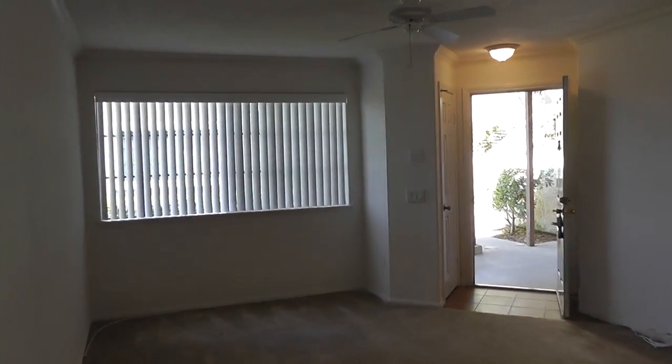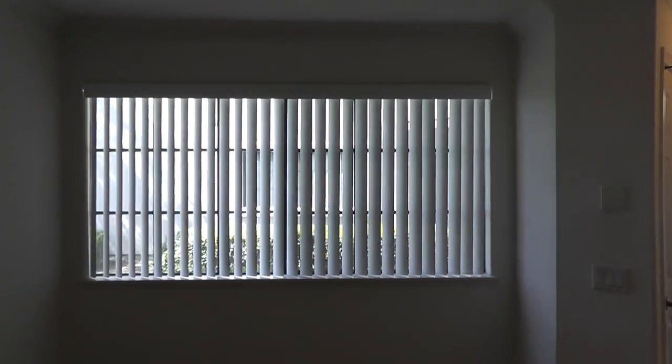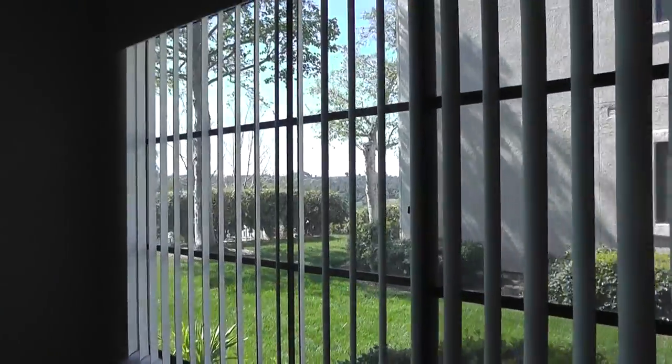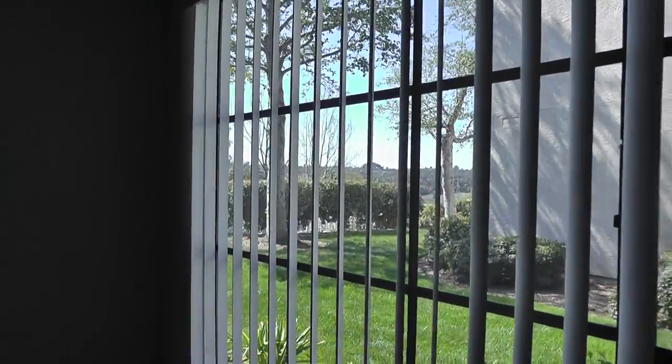There's a look back towards the living room. From the living room here we're looking out towards the west — not much of a view, but there's a little bit of a view of the mountains there off in the distance.